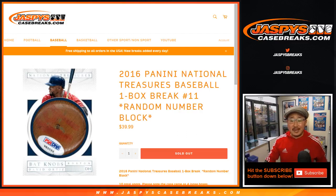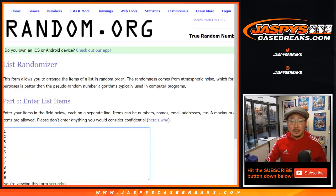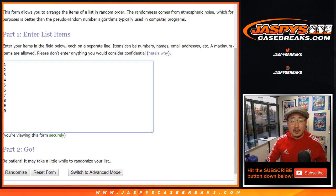Good evening everyone. Joe for Jaspi's CaseBreaks.com with a one box random number block break of 2016 Panini National Treasures Baseball, number 11. Big thanks to all of these folks right here for getting into it. And there are the numbers right there.